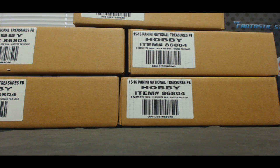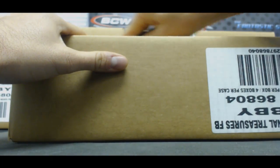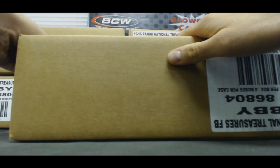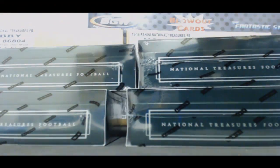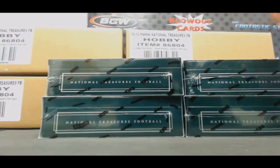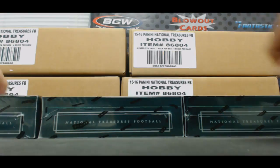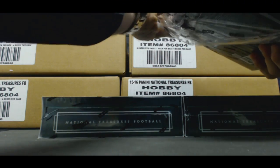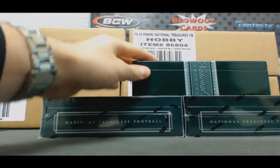Alright guys, we have Brad here who's going to do five cases of 2015 Panini National Treasures football. Here we go, case number one, good luck man. Let's crush this, and again I'll send you the boxes and everything as requested. Let's see if we can get some big time pieces here.